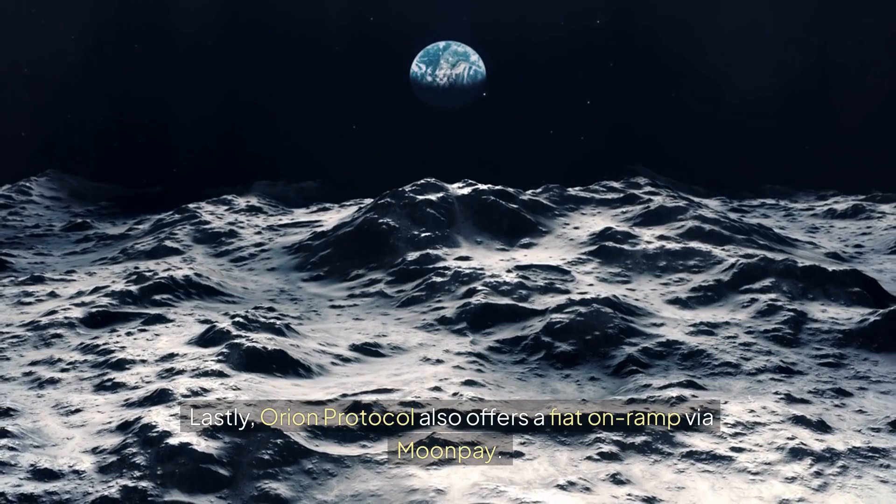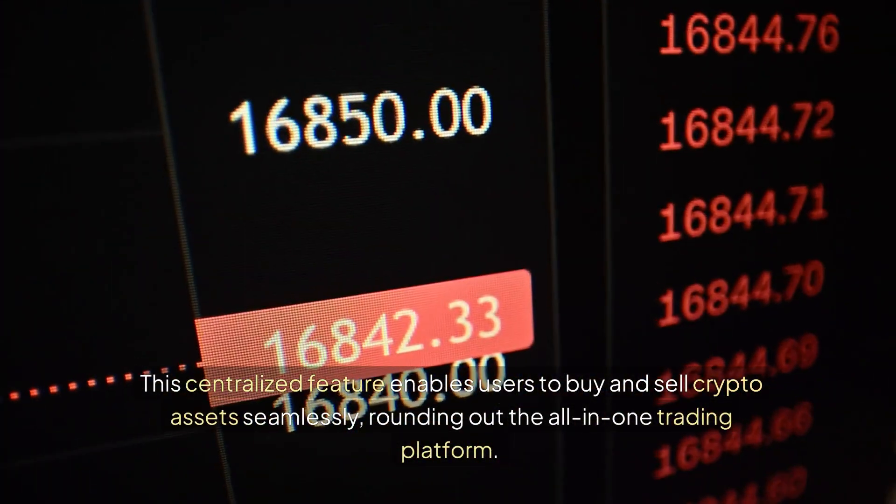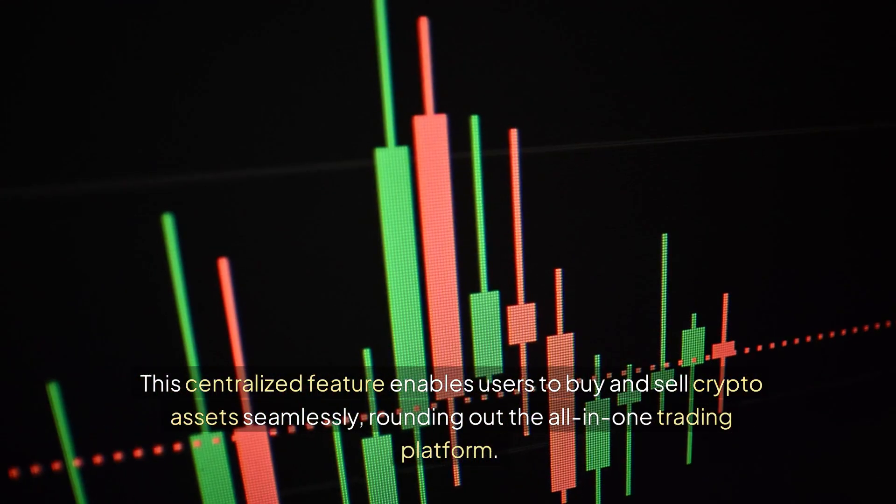Orion Protocol also offers a fiat on-ramp via Moonpay. This centralized feature enables users to buy and sell crypto assets seamlessly, rounding out the all-in-one trading platform.